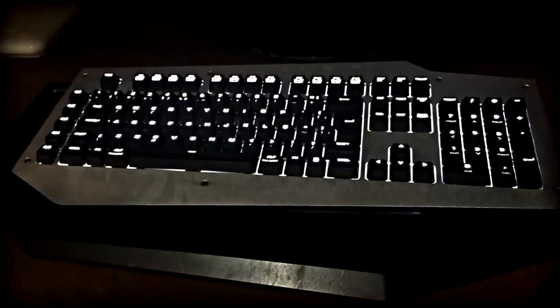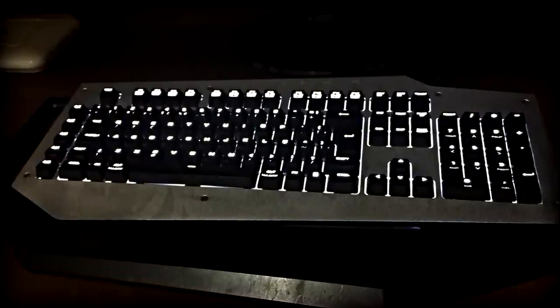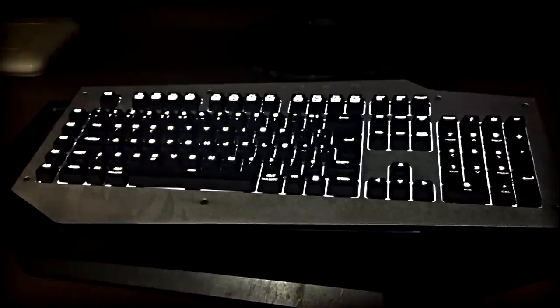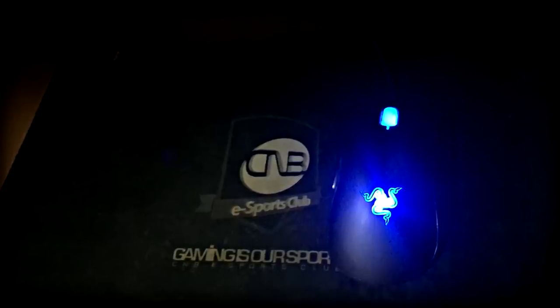Ele é um excelente teclado, podemos dizer que ele é bem completo. Ele possui 5 macros, a iluminação dele é apenas em uma cor, que no caso é branca. E o diferencial desse teclado é que ele vem com umas portas de áudio para você conectar o seu headset e o seu microfone.